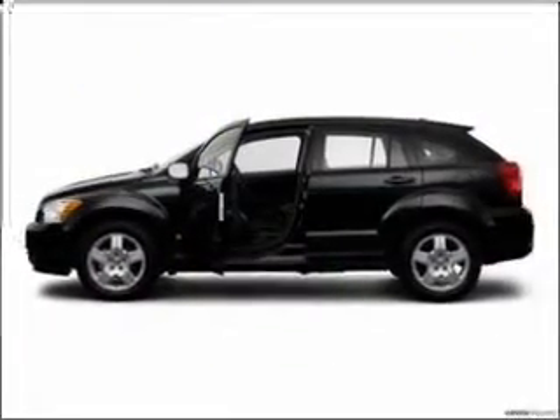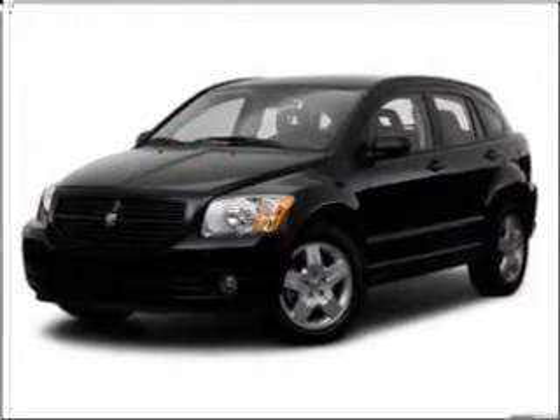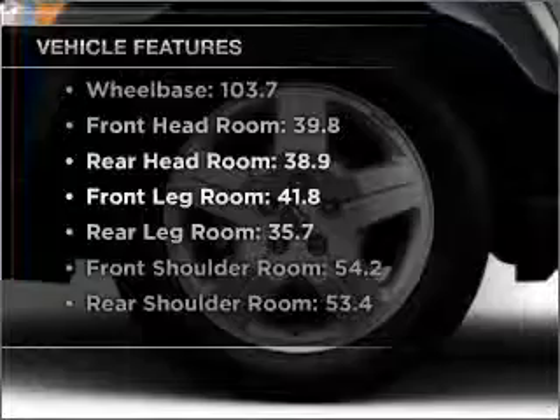With an efficient four-cylinder engine connected to a smooth shifting transmission, stand out from the crowd with premium wheels. The anti-lock braking system will keep you safe on the road, and with these notable features, you won't want to miss out on the opportunity to own this amazing vehicle.